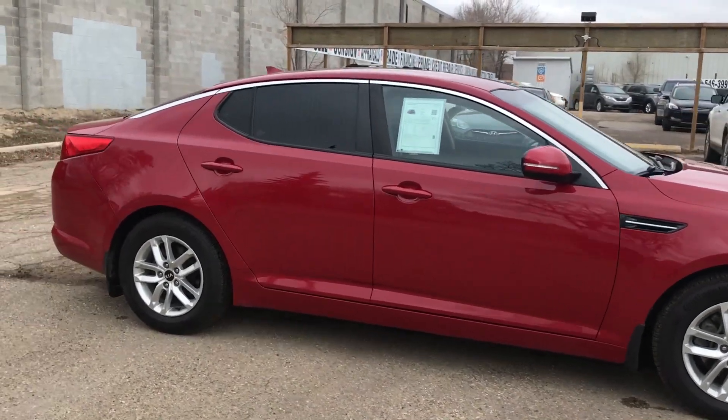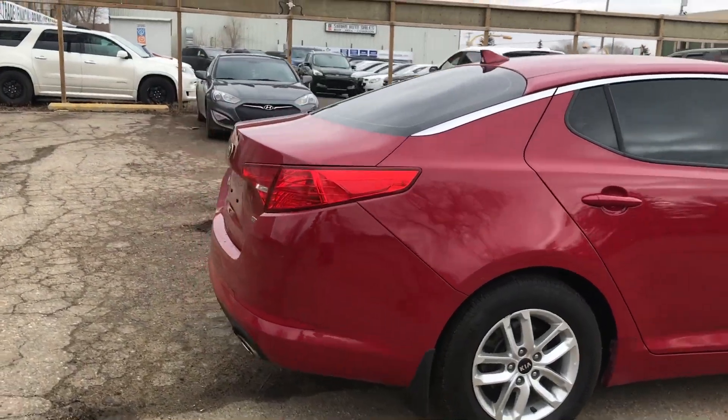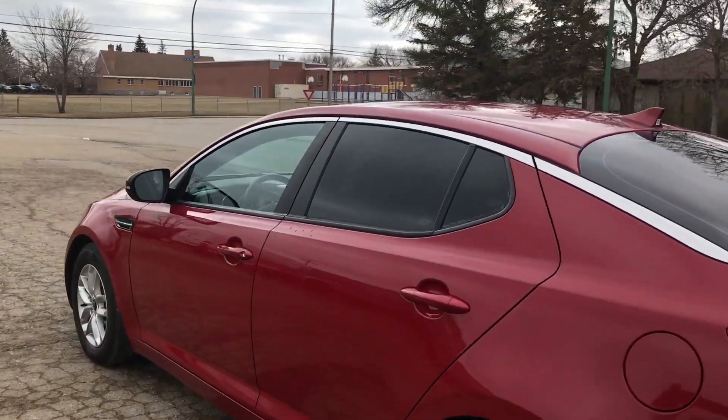The Optima is a full size sedan and is well rounded with a long list of positive attributes. Starting under the hood with a 2.4 liter 4 cylinder engine that produces 200 horsepower and an estimated 35 miles per gallon highway.